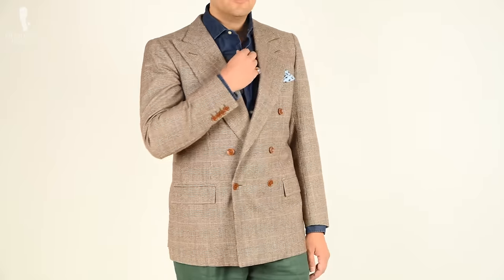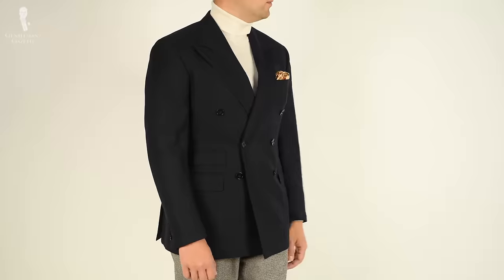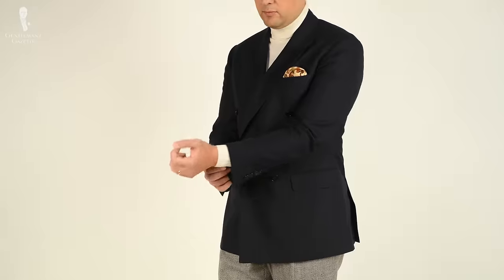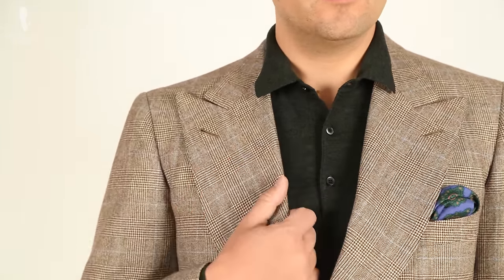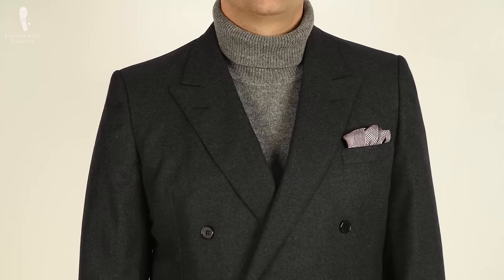Welcome back to the Gentleman's Gazette. Today's video is all about dressing down the double-breasted suit or jacket. We discuss how you can get more wear out of your double-breasted jackets, show you interesting more casual-inspired outfits for your DB ensembles, and last but not least, we show you the don'ts of dressing down your double-breasted coat.